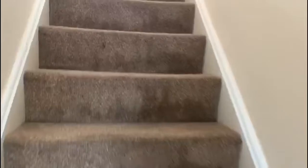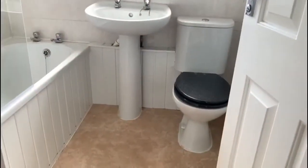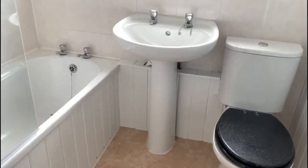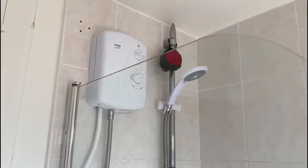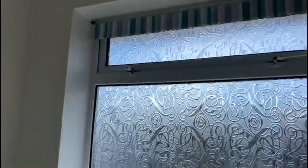Just taking you upstairs. Takes you into the bathroom — white suite, toilet, sink and bath, with a shower over. Electric shower. And there's a window as well.